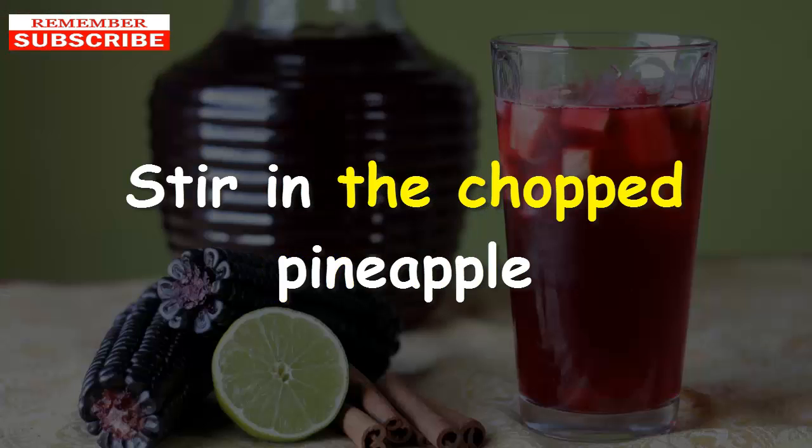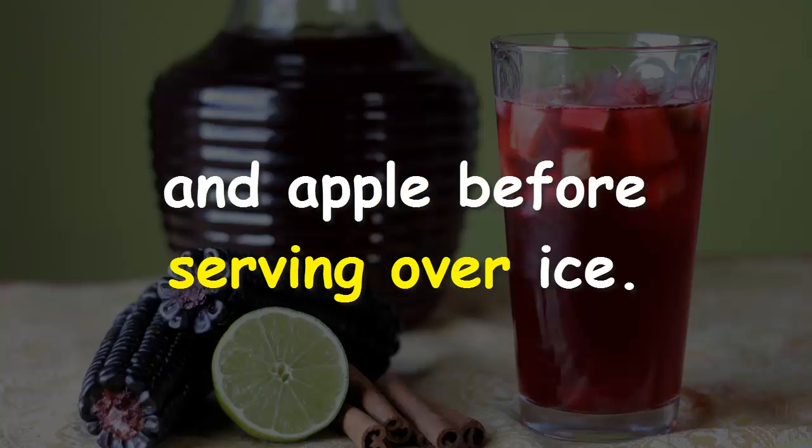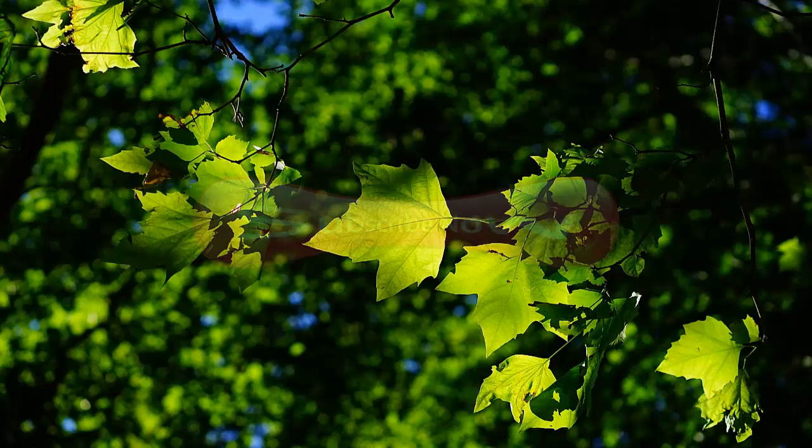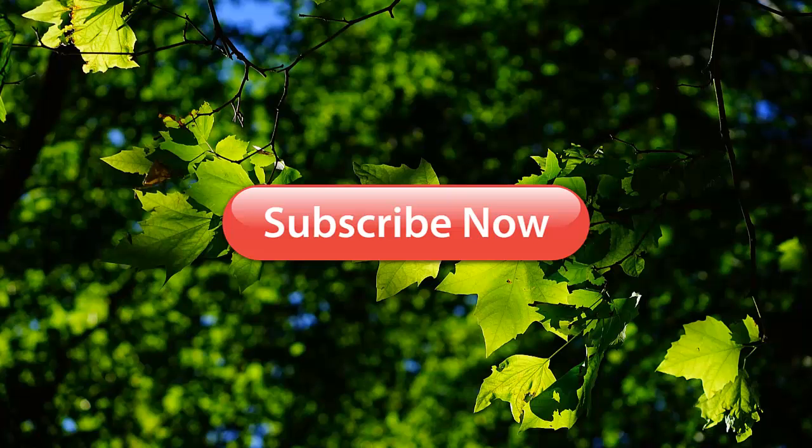Stir in the chopped pineapple and apple before serving. Relax and enjoy your homemade purple corn juice as a diabetic diet. Subscribe for more healthcare tips, share this video for your healthy lifestyle collection. Thanks for watching.